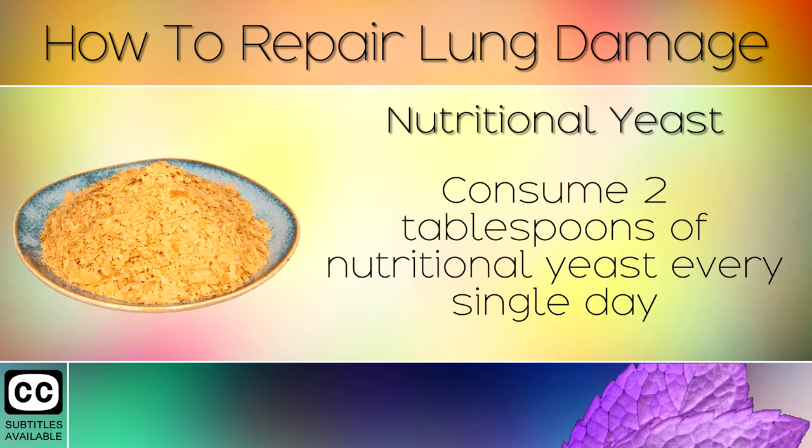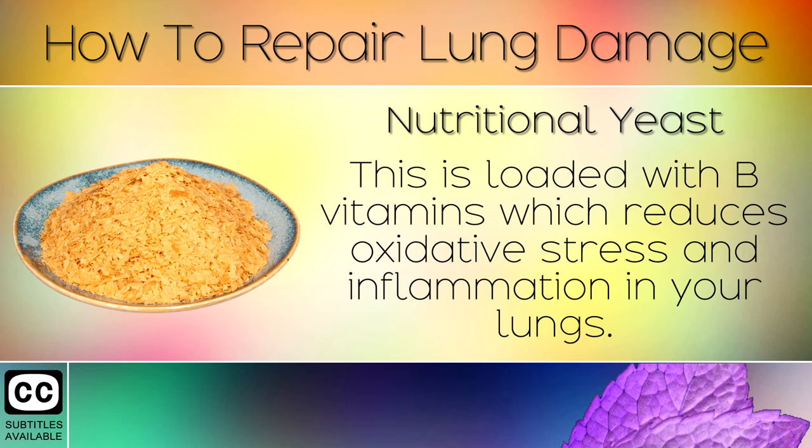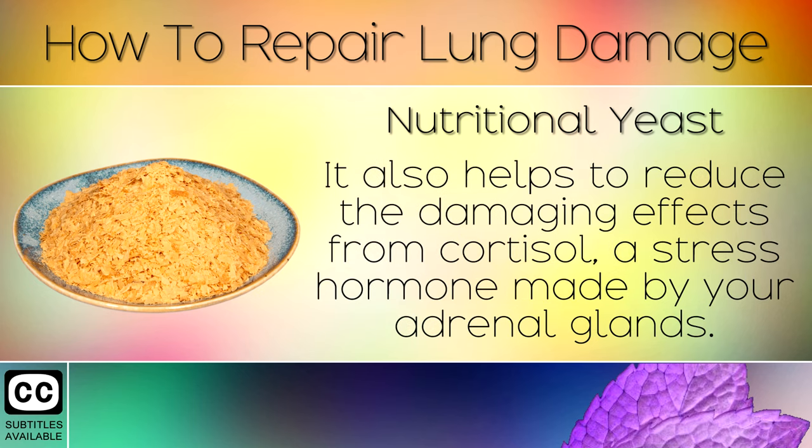Remedy 6: Nutritional Yeast. Consume 2 tablespoons of nutritional yeast every single day to help the lungs heal from damage. This is loaded with B vitamins which reduce oxidative stress and inflammation in your lungs. It also helps to reduce the damaging effects from cortisol, a stress hormone made by your adrenal glands.